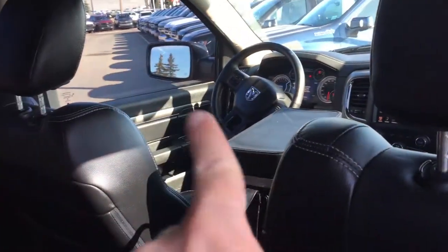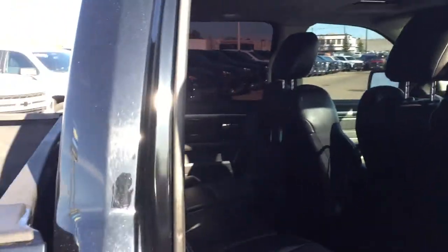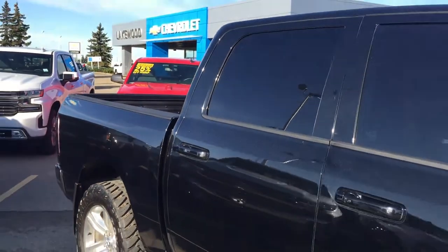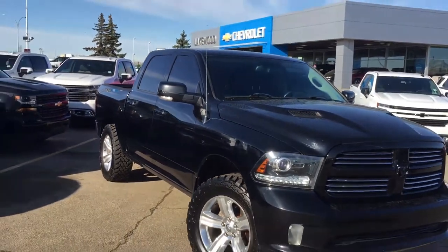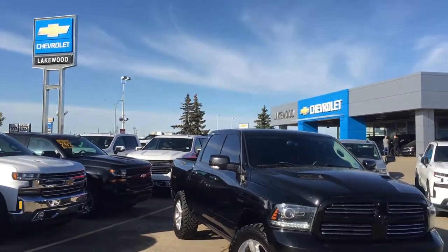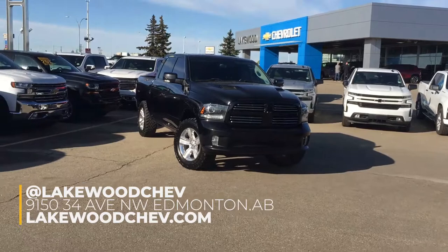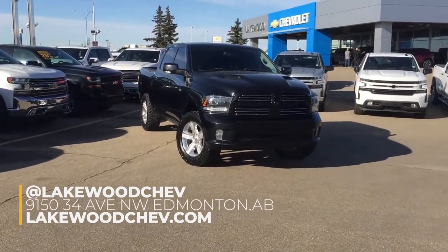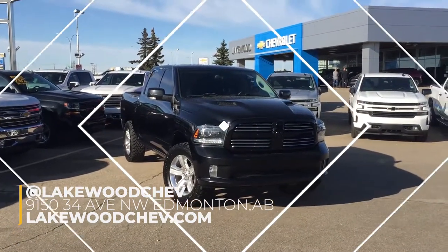It is certified by Carfax. As you can see there's enough room for even my camera case right there — tons of room, tons of options, and a whole lot of luxury. This is a 2014 certified pre-owned Ram here at Lakewood Chevrolet. We are on the corner of 91st and 34th — come on in, take a test drive, visit us on our website, or become mine and Lakewood's friend on Facebook. We will give you the lowdown.